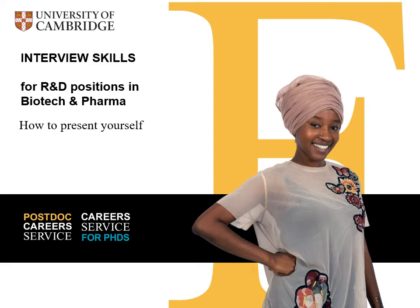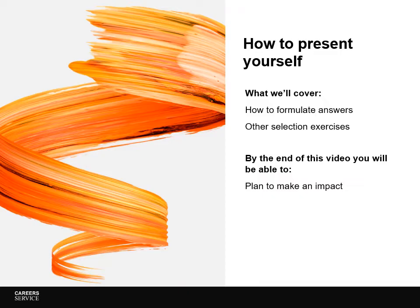Welcome to the third of three videos about interview skills for R&D positions, brought to you by Sally Todd, one of the careers consultants at the University of Cambridge. In this third video, I'll cover how you can present your best self both in answering questions and in presentations, although not all companies will ask for this.